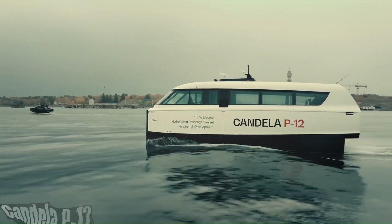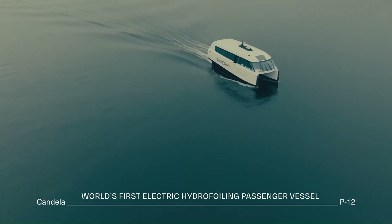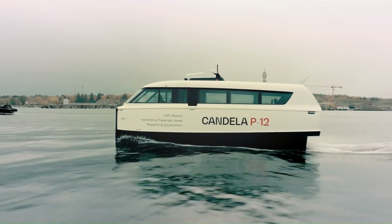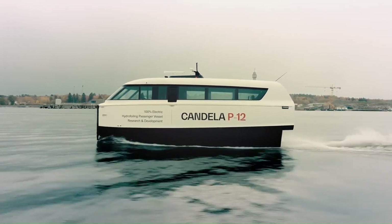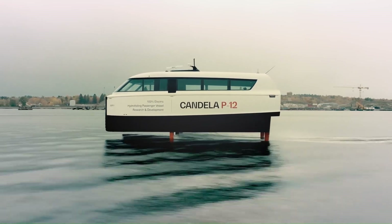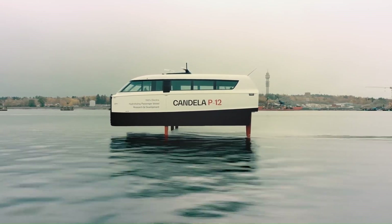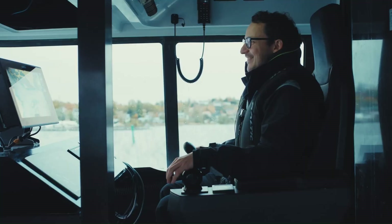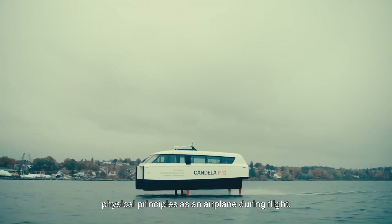The Candela P-12 is a revolutionary electric hydrofoil ferry that is redefining water transportation. It's designed to be fast, efficient, and environmentally friendly. The P-12 lifts itself out of the water using hydrofoils, significantly reducing drag and increasing efficiency, allowing for higher speeds and longer ranges.